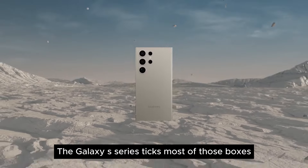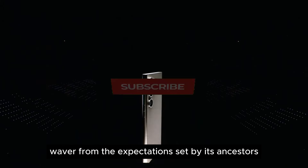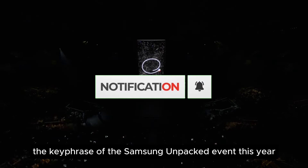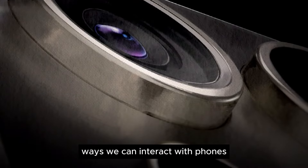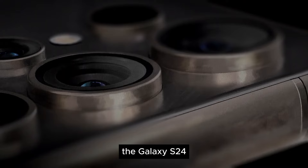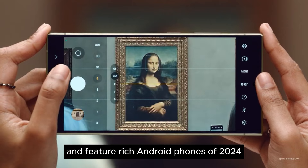The Galaxy S series ticks most of those boxes, and the new Galaxy S24 Ultra doesn't waver from the expectations set by its ancestors. With AI being the key phrase of the Samsung Unpacked event this year, the S24 Ultra is gaining significant improvements in ways we can interact with phones. In many ways, the Galaxy S24 Ultra will lead as one of the most compelling and feature-rich Android phones of 2024.